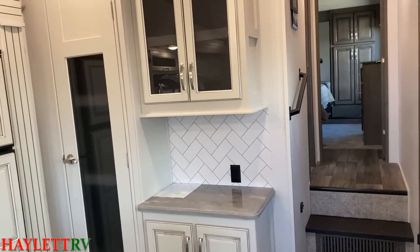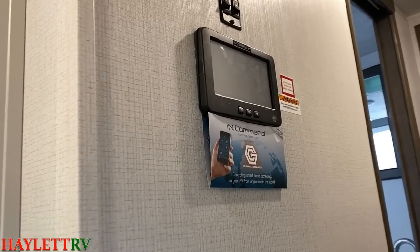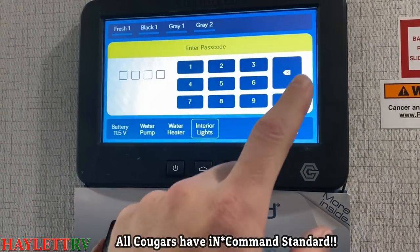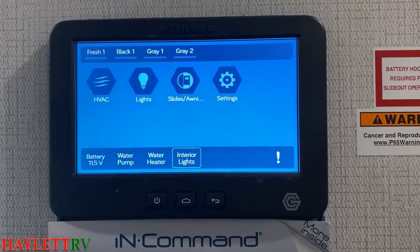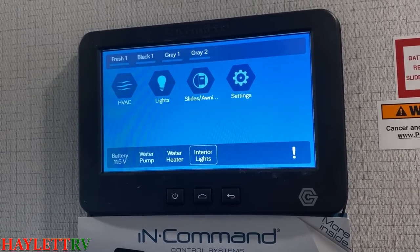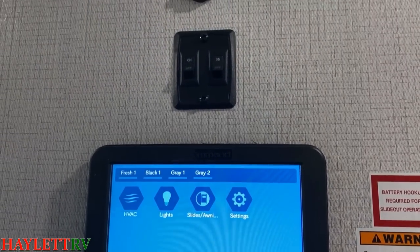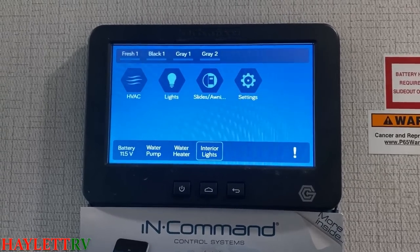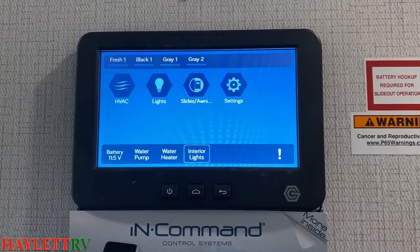One area where Cougar actually arguably snipes High Country is the electronic system. Cougar uses, on all models, the In-Command electronics panel. You can control your heating and cooling, lights, slides, awnings, and view tank capacities. It acts as a systems monitor and thermostat. A lot of people ask why Cougar gets this, but in Montana you don't see In-Command again until you go all the way up to a legacy Big Monty. It's a great question — why does the little brother get it but Big Brother doesn't?